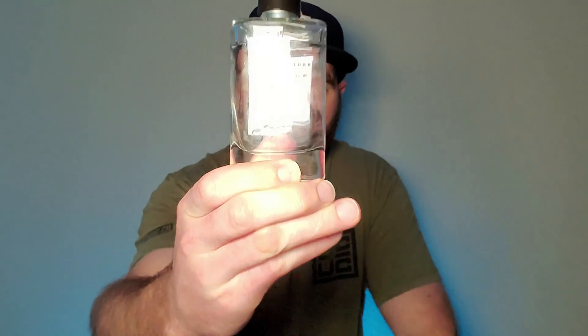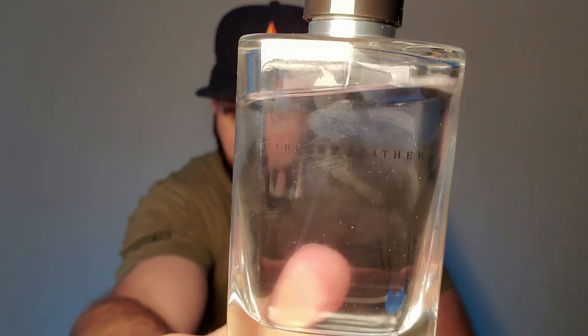The first one on the list is one that did get some talk when it first came out. I've seen the hype die down, and I don't know if it's because it's slightly played out. It has a similar DNA to Aventus. This one comes from the house of Zara, and it is their original Vibrant Leather. I know that currently they're sold out on their website, and I don't know if it's getting discontinued or what's going on with it. The price point is just under 30 bucks — I think it's $29.90.